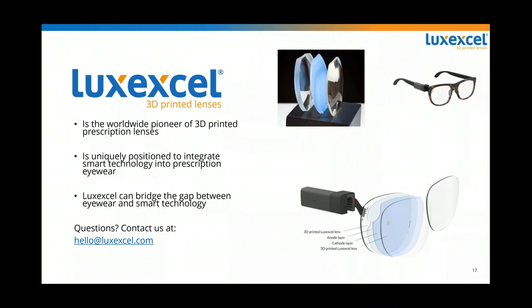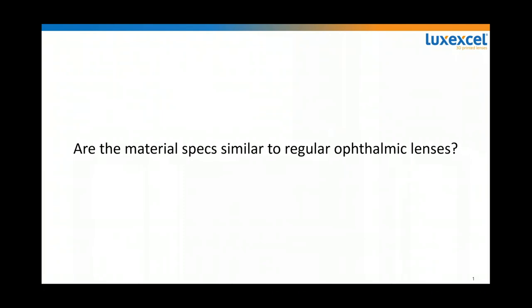I hope what we explained in this first webinar clarifies what we do and what it can mean for you and for the rest of the world. There might be more questions that we didn't answer in our presentation, and that's why we have the Q&A session. We're now getting ready for the Q&A session. While we were hosting this webinar I tried to consolidate your questions into more generic ones. The first question is: are the material specifications similar to regular ophthalmic lenses? Can you elaborate on that?